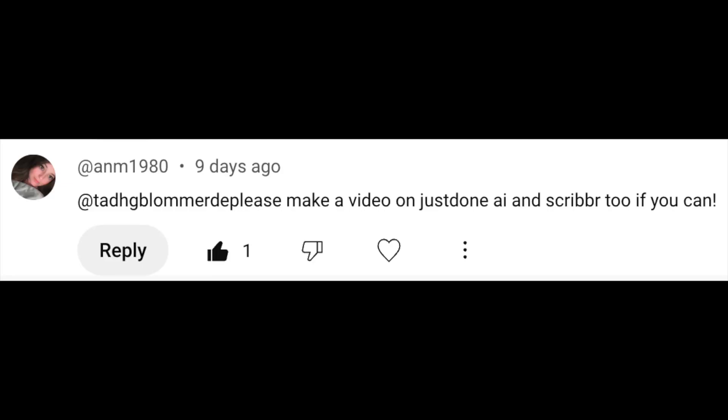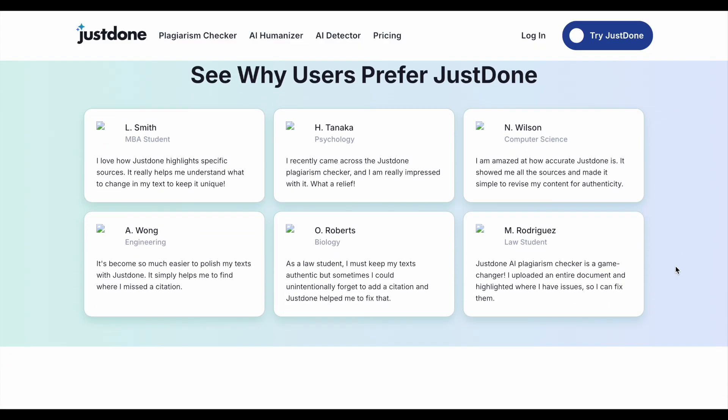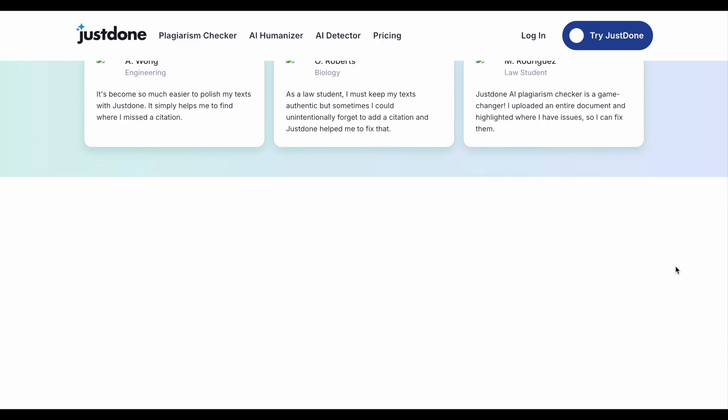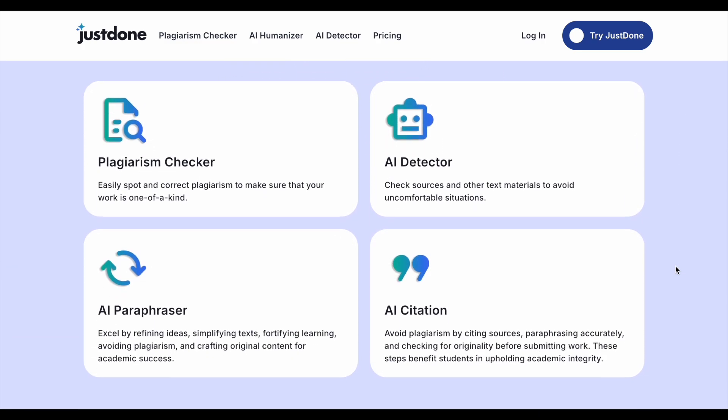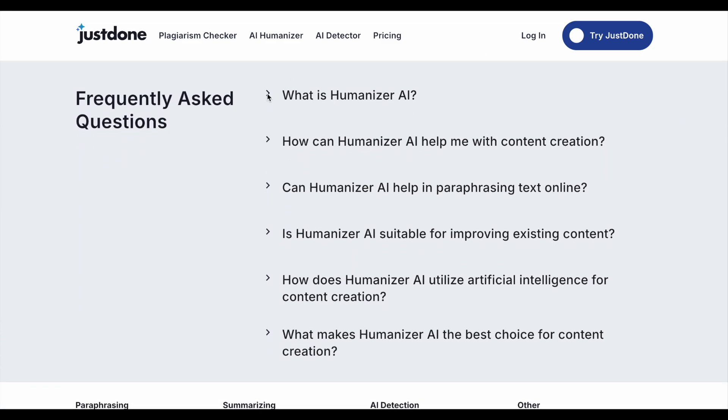Tyg here again. In today's video, I'm responding to a subscriber request on the channel and testing the Just Done Humanizer. Just Done say that their humanizer can make writing appear more natural and offer other features to subscribers. I hope their tool isn't as effective as the homepage on their website, where none of the answers to frequently asked questions can be read.